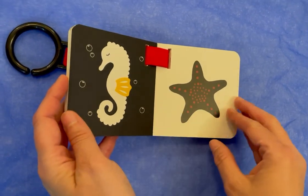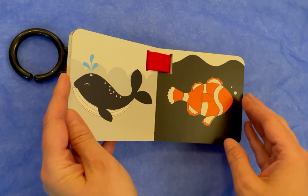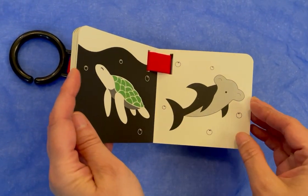A seahorse, a starfish, a whale, a fish, a turtle, a shark.